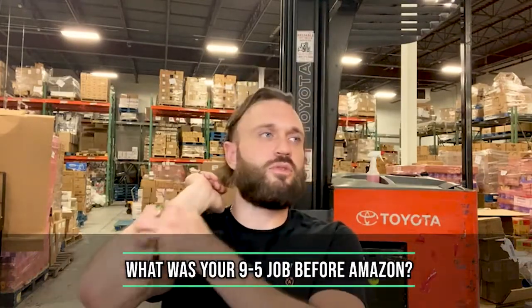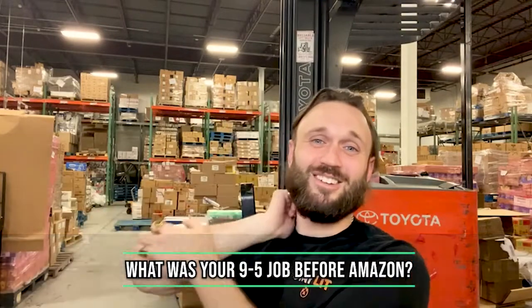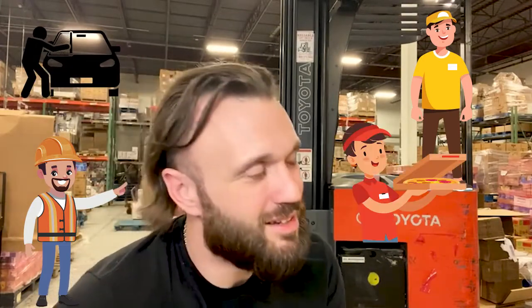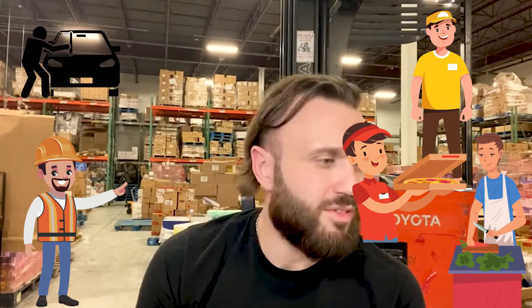And then you're going to miss out on potential long-term growth, which is what I'm looking for. What was your nine-to-five job before Amazon? Which one — there were so many. I was a construction worker. My first job ever, I worked at McDonald's. I worked at a car detailing shop. I was a pizza delivery driver. I worked at Muscle Maker Grill, which is like a health food place out here on the East Coast. Done a lot of different jobs — built decks, homes, so many things.